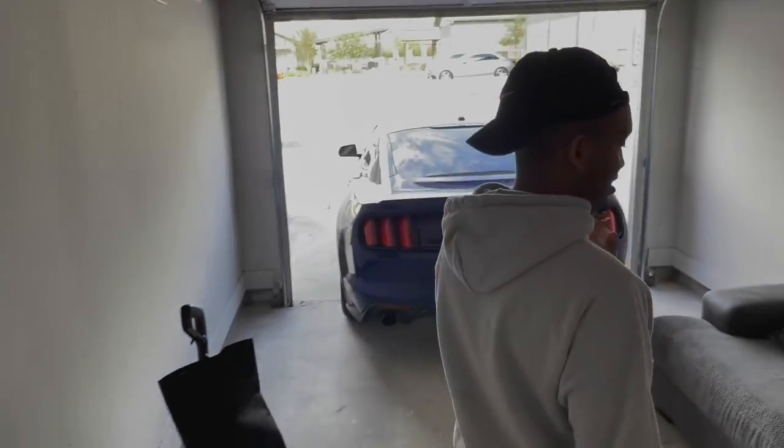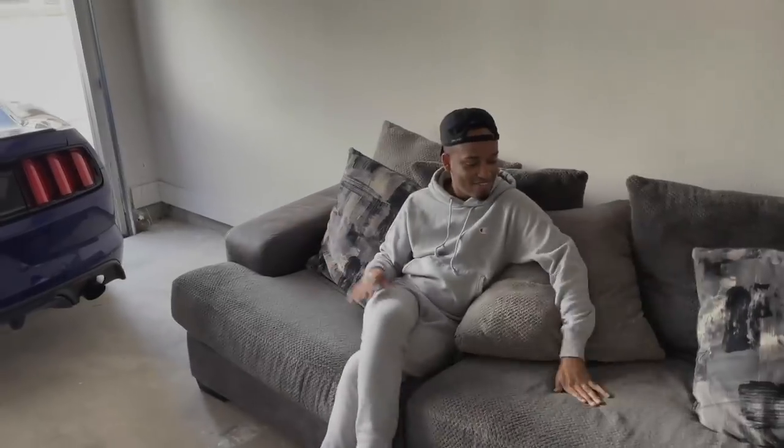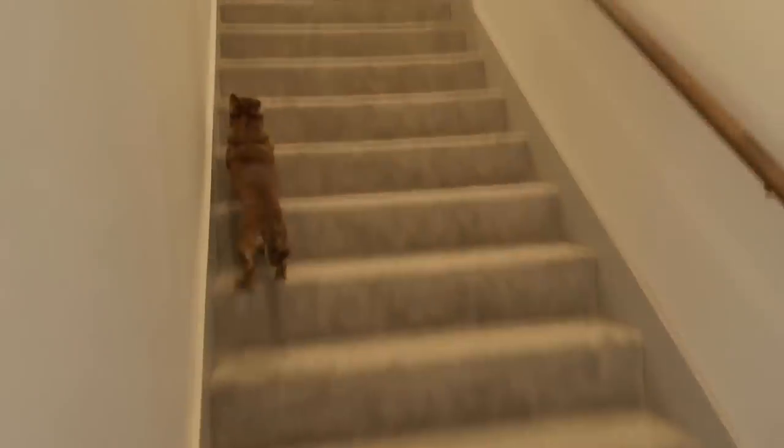Whenever you come out here, you have the garage. Out here is where you can get some fresh air and relax. This is the old couch — this couch has been through it all. I'm going to turn this into a man cave eventually — that's why the TV is probably going out here. I'll get a TV stand, and the Wi-Fi can reach all the way out here, even to the car outside.